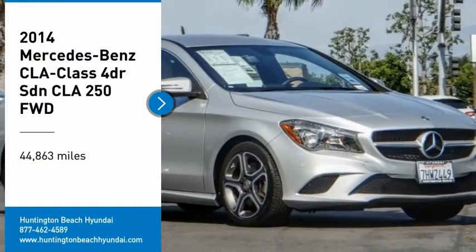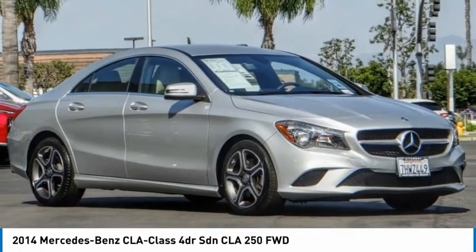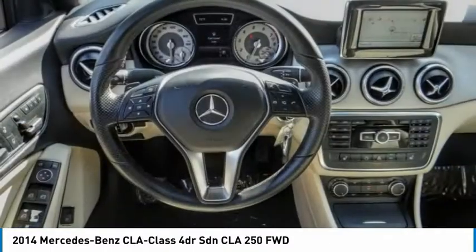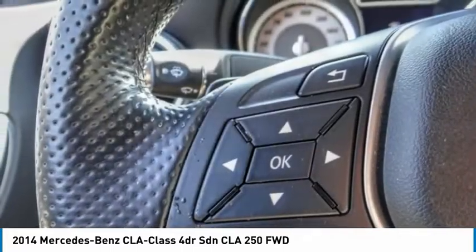Looking for the right vehicle? Check out the 2014 CLA. The CLA comes with impressive handling, excellence and luxury interiors. It has amazingly sleek lines, which also reduces the coefficient of drag to minimal, making it very aerodynamic.